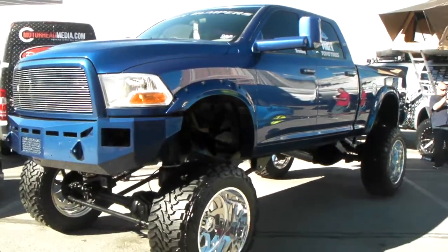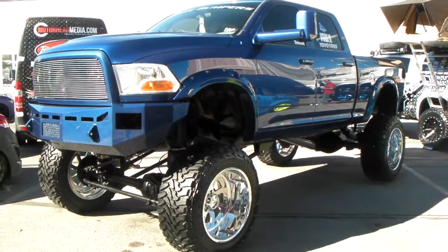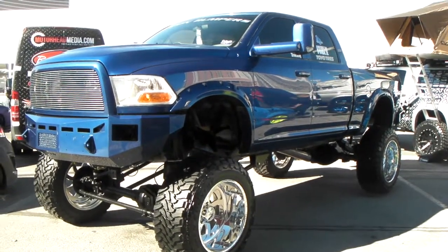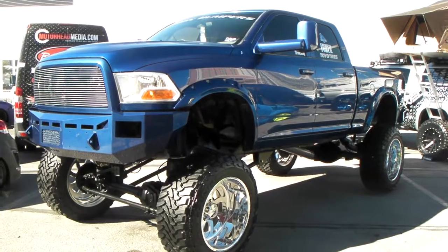You can find American Force wheels online at DozenTires.com or call us at 877-544-8473 so we can take care of all your wheel and tire needs. It's your boy KB from Dozen Tires TV.